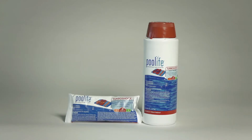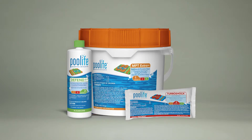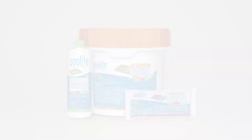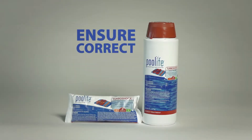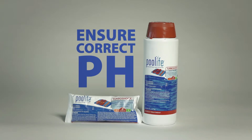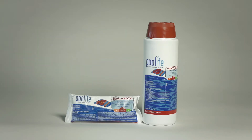Turbo Shock Shock Treatment should be used to shock treat your pool water at least once per week, and is the second step in the Pool Life MPT Extra and Bright Stick systems. For best results, always make sure the pH is 7.2 to 7.6 before shock treating your pool.